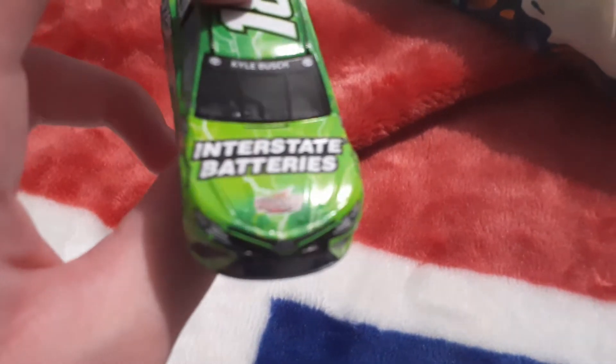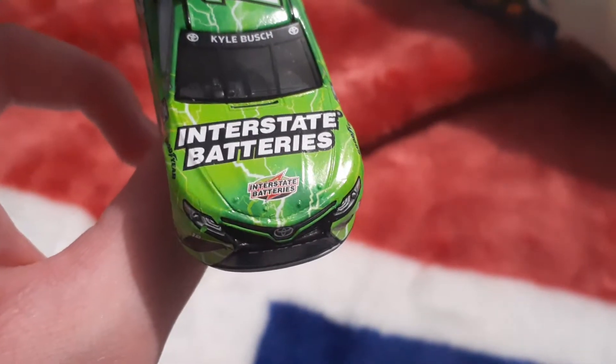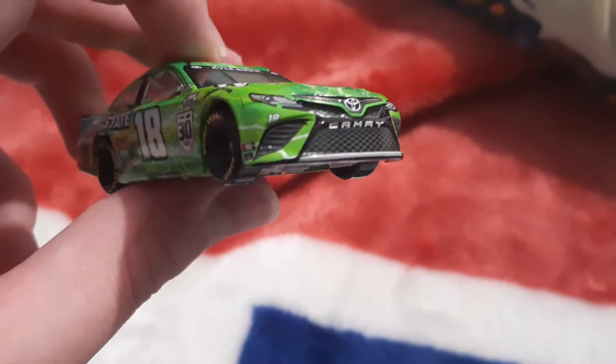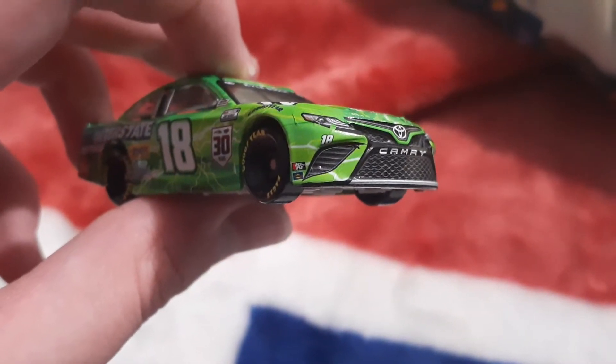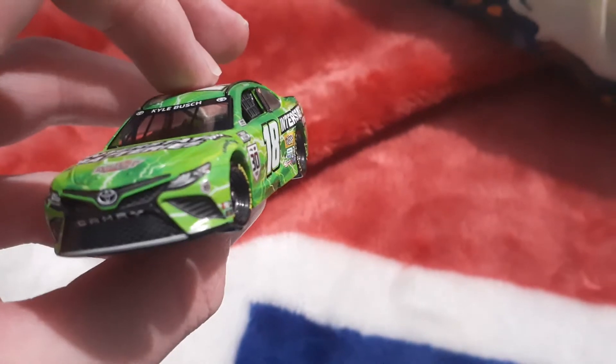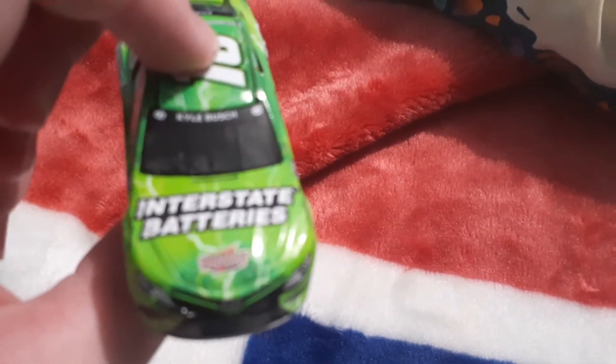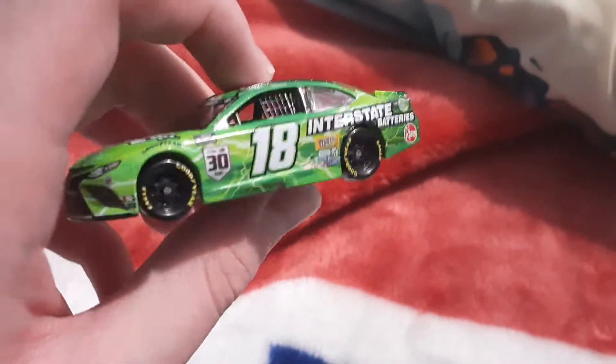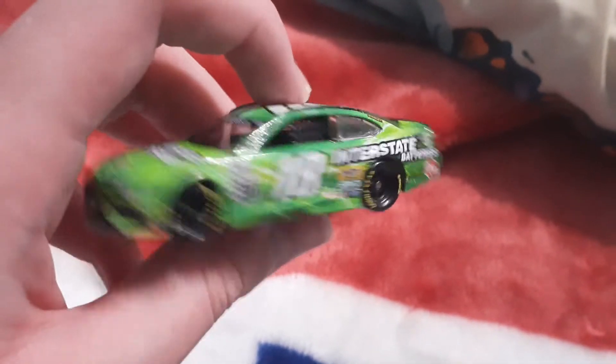On the roof you've got Interstate Batteries, Toyota Camry 18, K&N, Sunoco, 30 years for Joe Gibbs Racing. Got Kyle Busch — come on camera, focus — Kyle Busch.